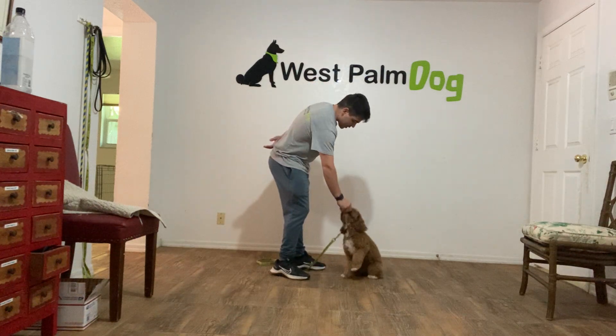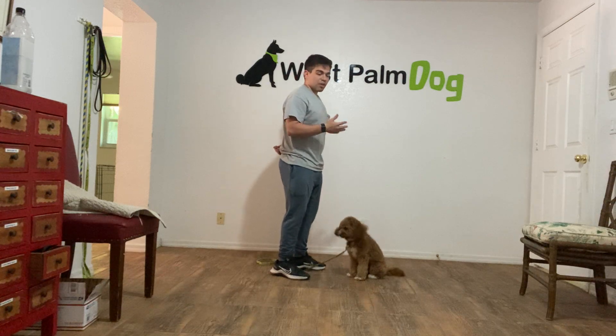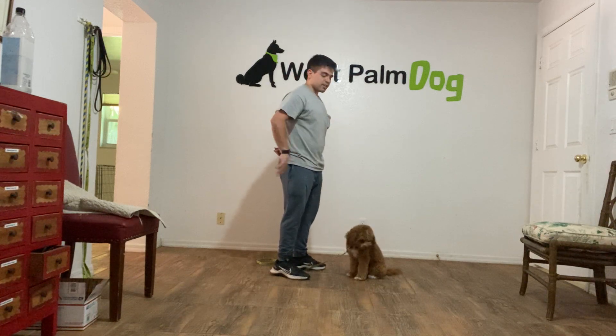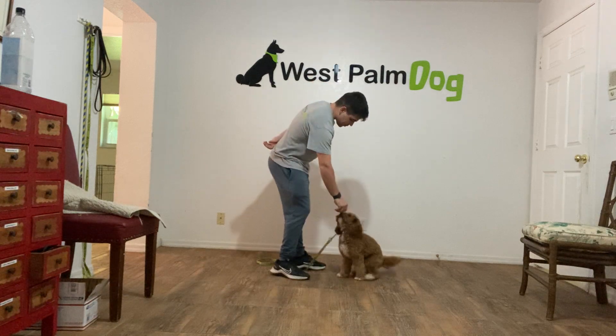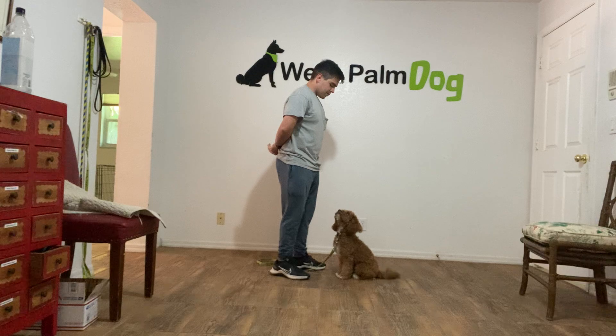Maggie. Yes. And what we're doing is moving back to her face. We want to teach her that looking up is going to reward — she's going to get something she likes. Maggie. Yes. Maggie. Yes.